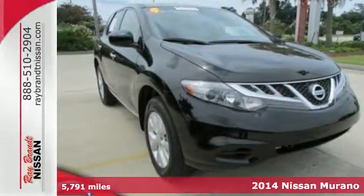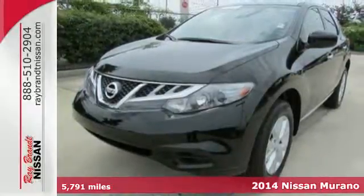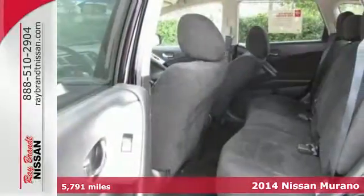It's a 2014 Nissan Murano. Make a statement with the sleek lines and impressive details, such as the standard alloy wheels.